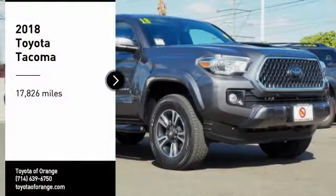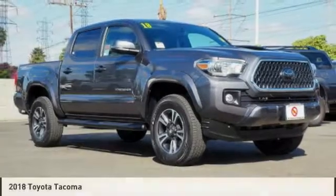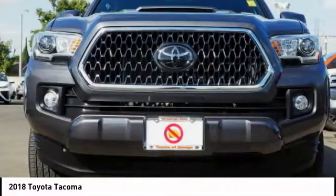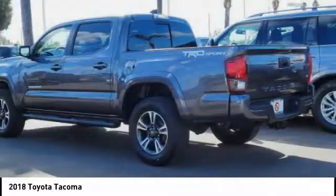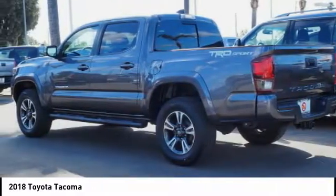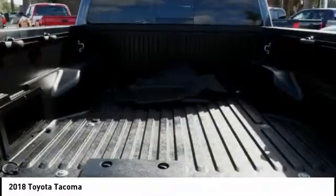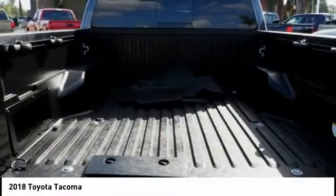We are pleased to show you the 2018 Tacoma. Toyota Tacoma boasts a roomy interior, a powerful V6 option and excellent off-road capability, and has been named the Best Selling Compact Pickup by MotorIntelligence.com five years in a row.